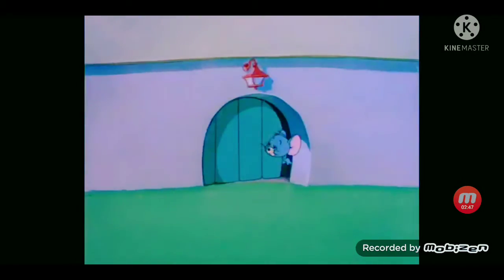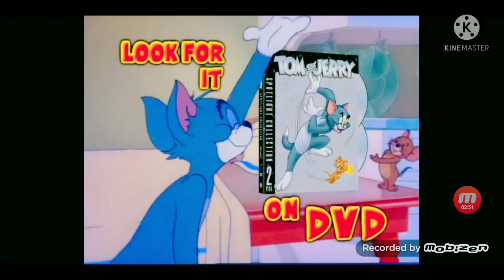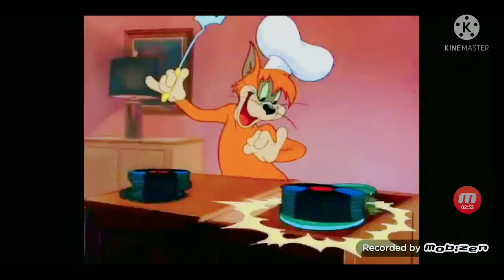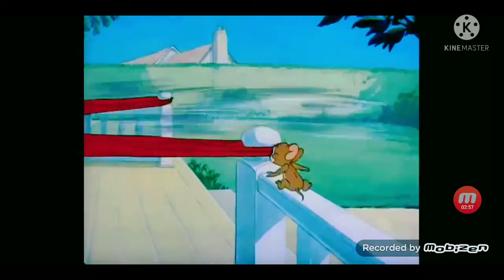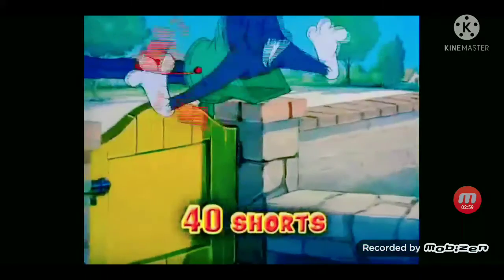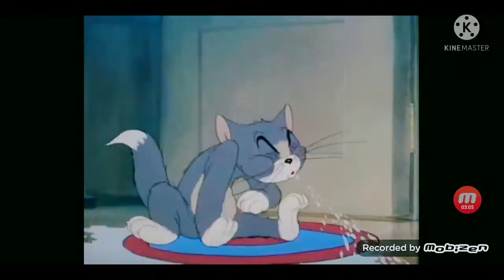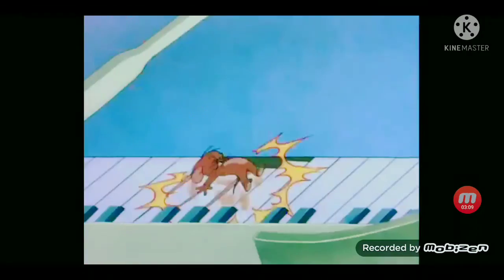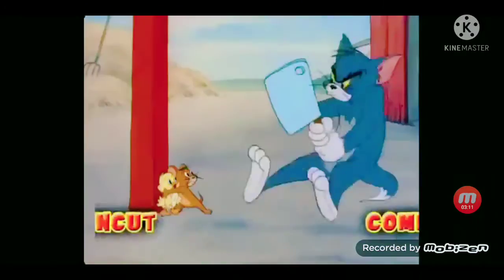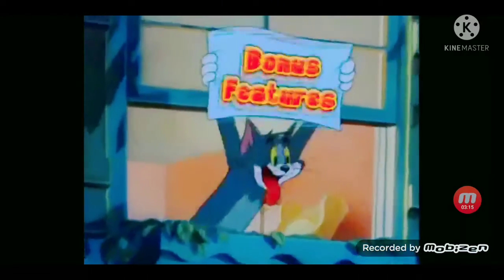From the Warner Home Video Classic Animation Collection, Tom and Jerry: The Spotlight Collection Vol. 2 on DVD. The chase is on, and the classic game of cat and mouse is coming to your home. With 40 shorts presented in their original theatrical presentation. All their tricks, all their tracks, completely uncut. Plus, enjoy incredible never-before-seen extras.